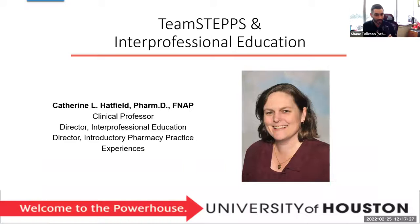Hi guys, welcome. My name is Kathy Hatfield. I teach some in the second year, but I'm going to talk about TeamSTEPPS and interprofessional education, which I'm very passionate about. Another part of my job is introductory pharmacy practice experiences — after your first year and after your second year you do an IPPE, one in the community and one in the hospital. But my focus today is on interprofessional education.